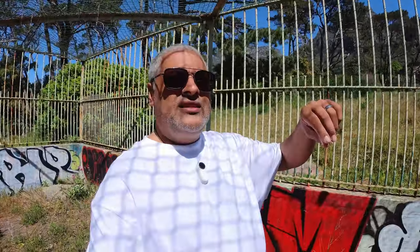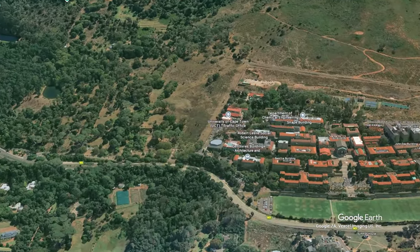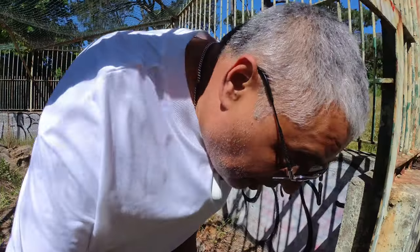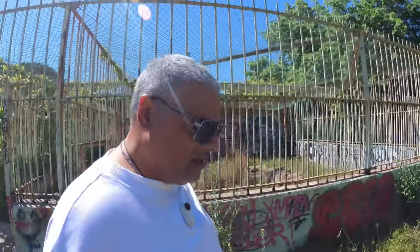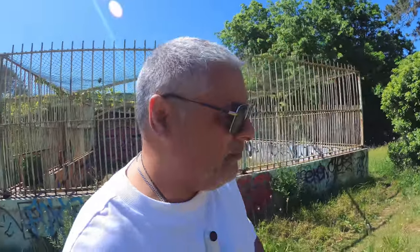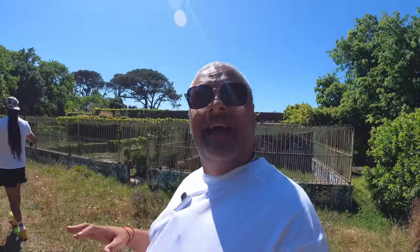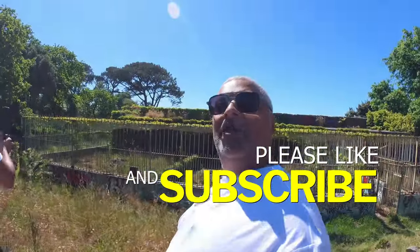So this area is at the foot end of Rhodes Memorial, right next to the university. Basically as you come in to Rhodes Memorial, just next to the parking lot, you can actually have a look at this place. I don't think it's open to the public or whatever — we jumped over a kind of a wall to get in here. Some urban exploring.